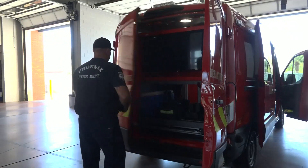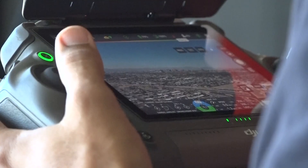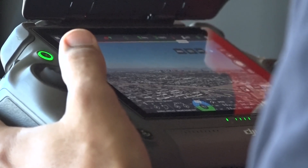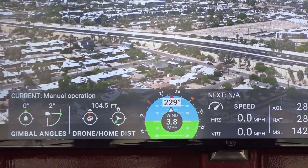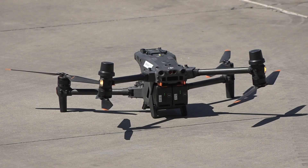We're making do with what we have. Now everything is organized, and drones can get airborne in under a minute when emergencies hit. And they've been busy. Last year alone, the department's 9 drones and 10 pilots flew 971 missions and logged 146 hours in the air.